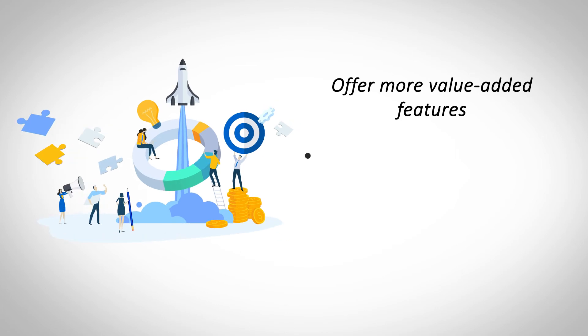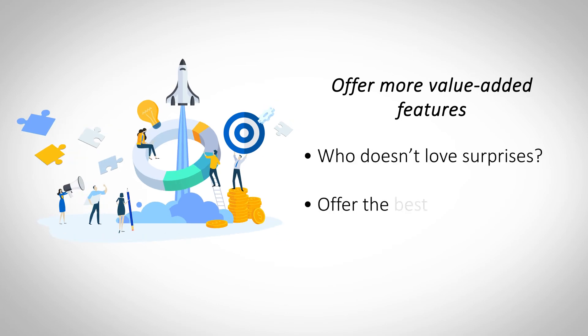Offer more value-added features. Customers always love it when they get unexpected value for the money they spend on services. Bundle more value-added features with your hosting plans to keep your customers interested.